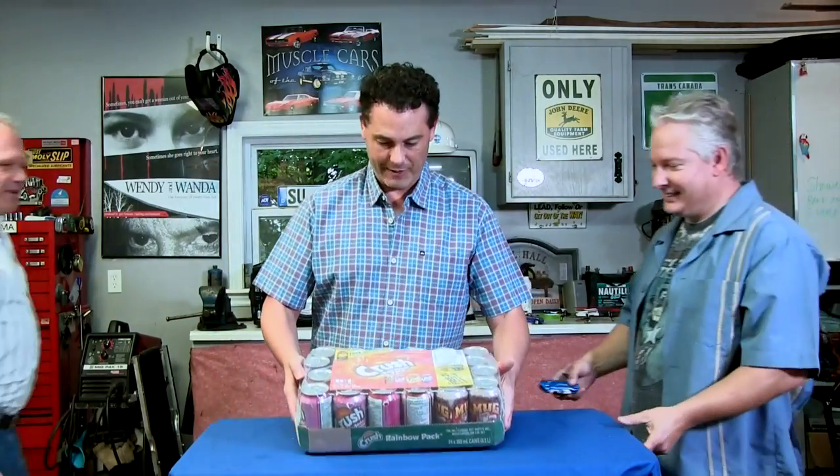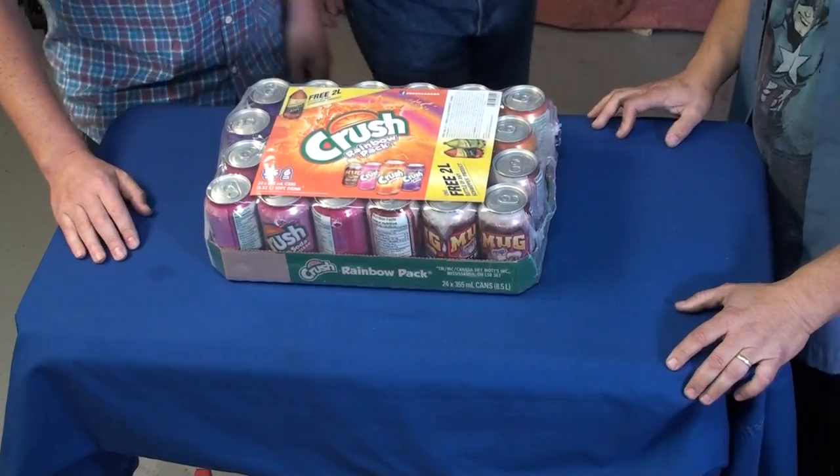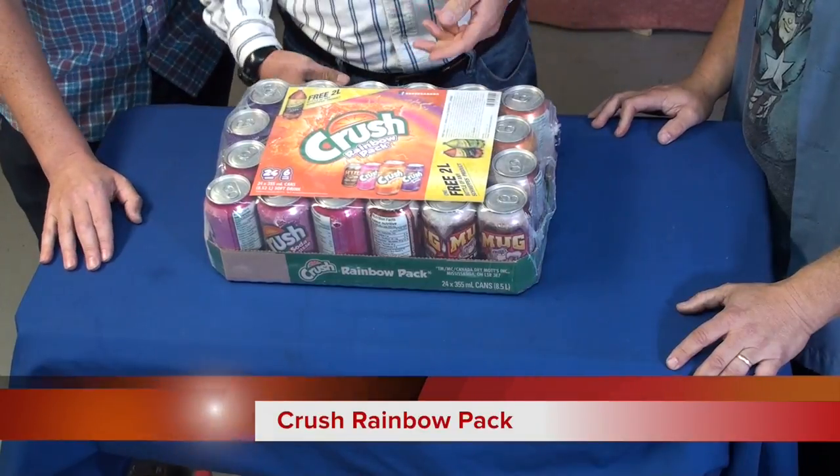Hey guys, check it out. We got the Rainbow Pack from Crush. I know I said I was a little thirsty, but a little ridiculous, don't you think? And I bet you didn't think we were going to do a show about it either. Well, I knew we were doing a show, but I didn't know it was about this. Well, we definitely are.